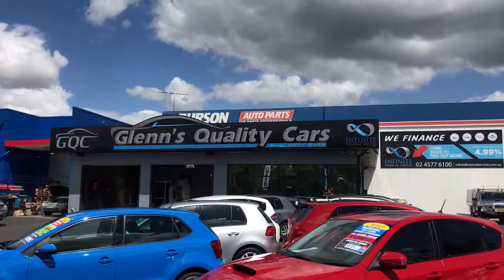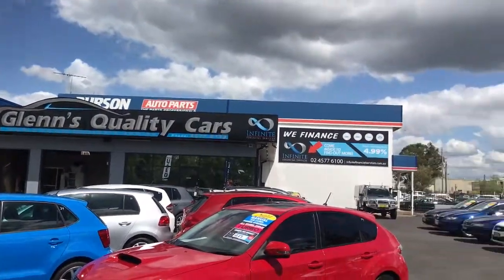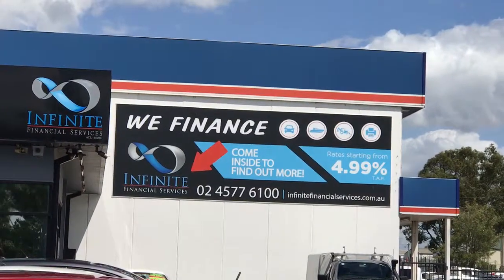Available at Glen's Quality Cars, call 4577 6133. We do finance as well at competitive rates — call 4577 6100.